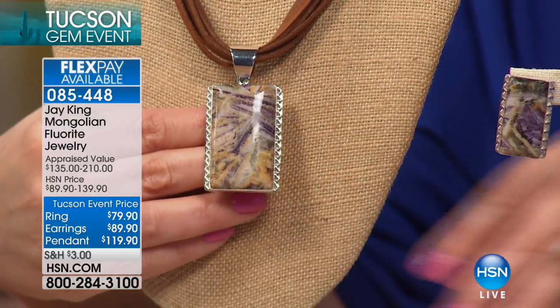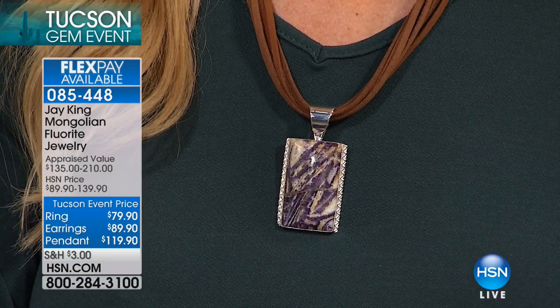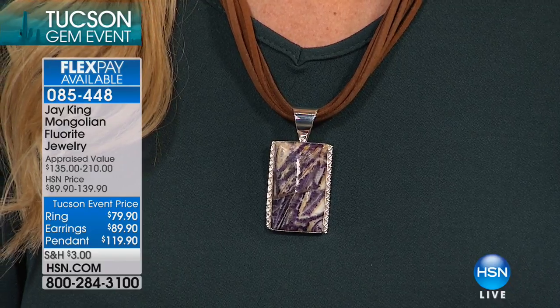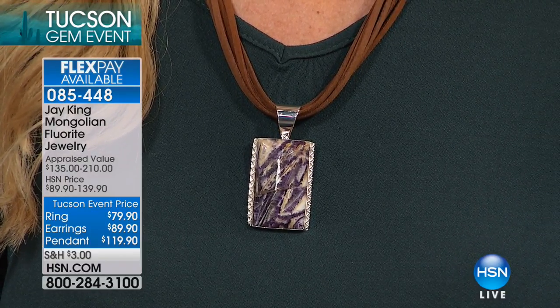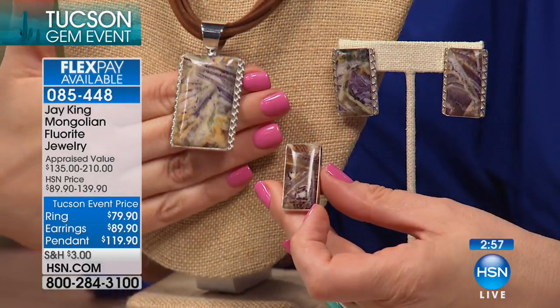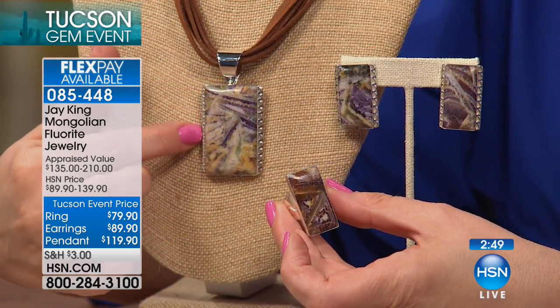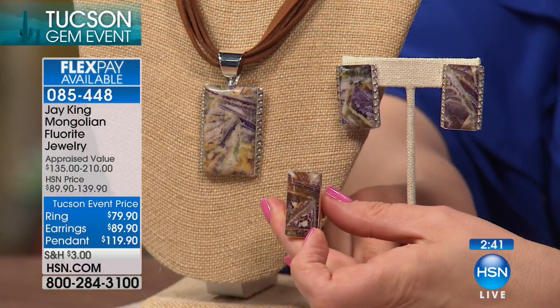It looks almost like a Monet, like an Impressionist painting. Every one is uniquely different. These are truly one-of-a-kind pieces — brand new designs, brand new look. I kept it geometric with rectangular-type designs. I love that it's paired with a genuine suede necklace. What makes it so different is the crystal structure that runs through the fluorite material. Fluorite is one of the most colorful minerals and gemstones out there, and you see a lot of carvings done in fluorite because of all the colorations.